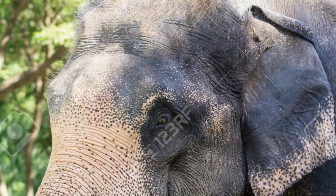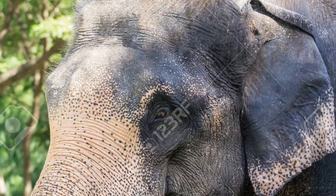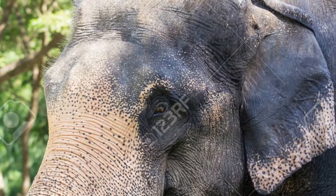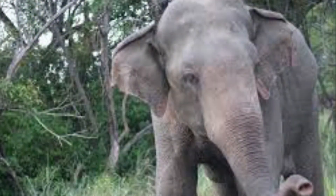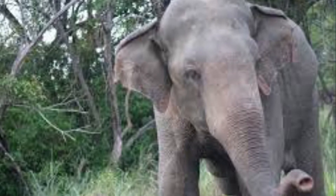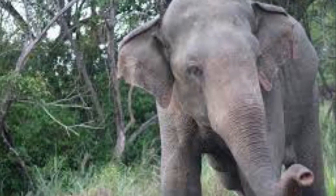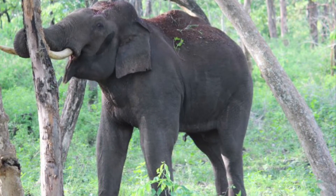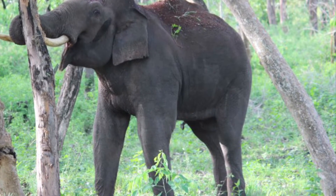While African elephants have larger ears shaped like the map of Africa, Asian elephants have much smaller ears said to look like the map of India. Also, while African elephants have a single dome on the top of their heads, the Asian elephant has two domes. And while the African elephant has a back that dips in the middle, the Asian elephant has a more hump-shaped back.